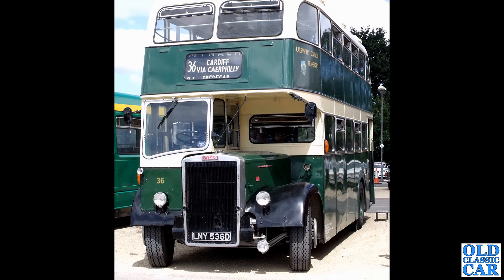Now we have an ex-Cardiff or Caerphilly Leyland bus — a 1966 Leyland PD2, photographed somewhere around the Bristol area if memory serves.